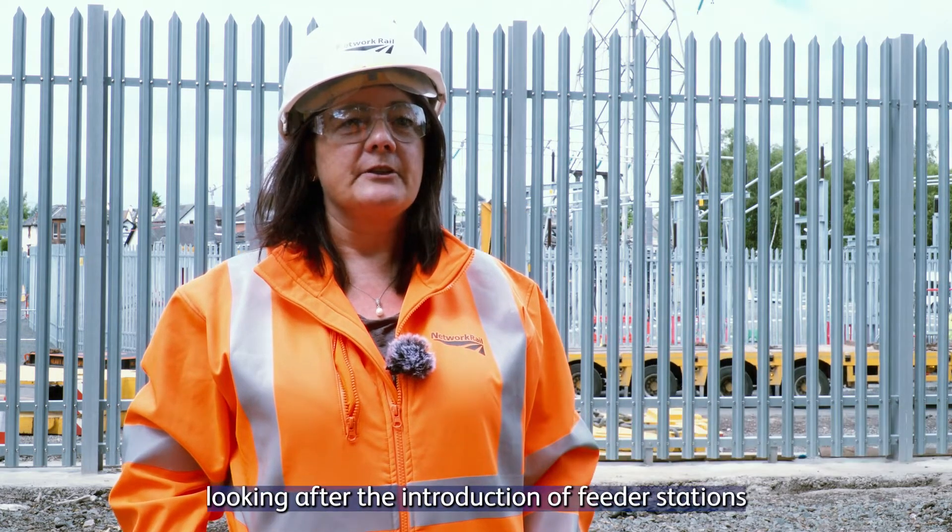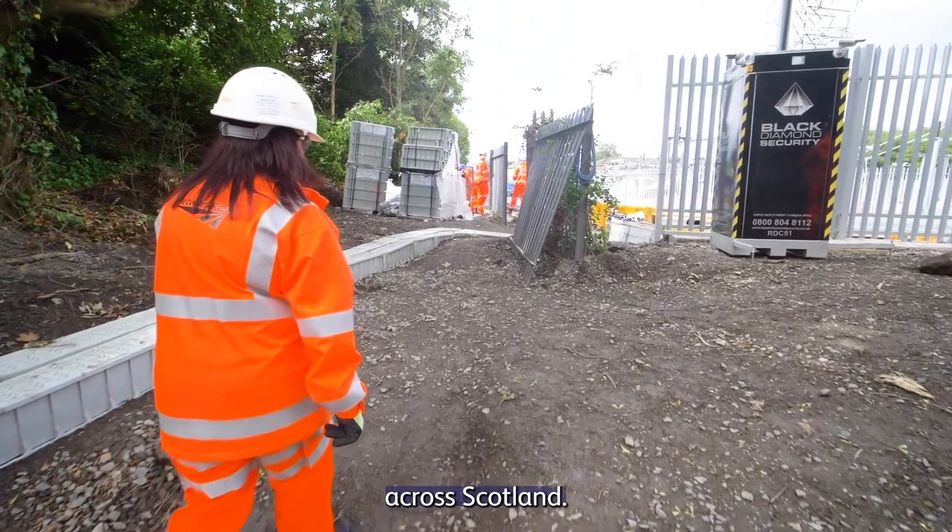Hi there, I'm Leslie Pringle. I'm the Network Rail Project Manager looking after the introduction of feeder stations across Scotland.